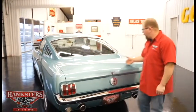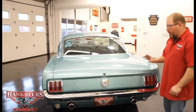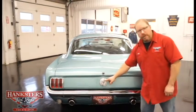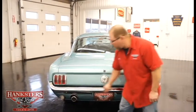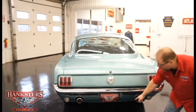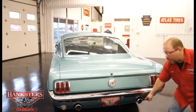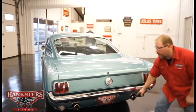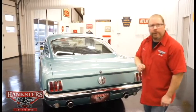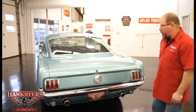Our trunk lid fits really good back here, and paint all the way around looks great. You've got the GT gas cap back here, and a nicely polished chrome rear bumper. On the rear lower valance, you do have those chrome exhaust tips that stick out through there, and that is the correct look for this car. The lenses on your tail lights — in fact, all lenses the whole way around — are in excellent shape.